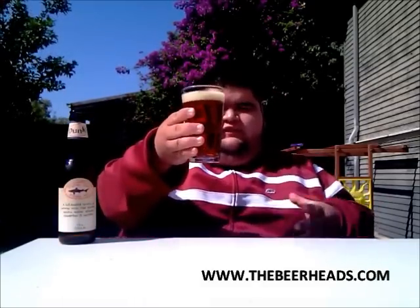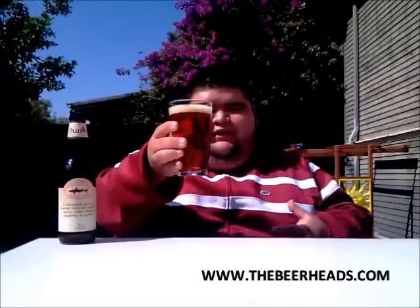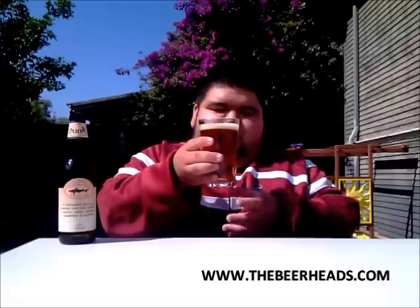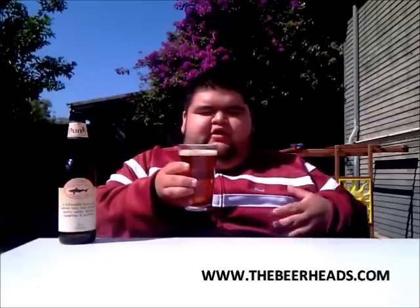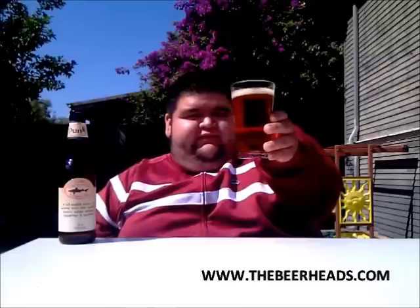Now the color on this one is a dark orange amber color — just looks like that pumpkin pie look. Had some nice carbonation at the bottom of the glass coming up, hoping this is going to be well carbonated. The head on this is a one-finger fluffy off-khaki white head. Really nice color, really liking this.